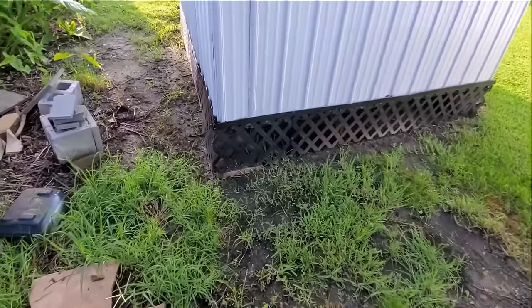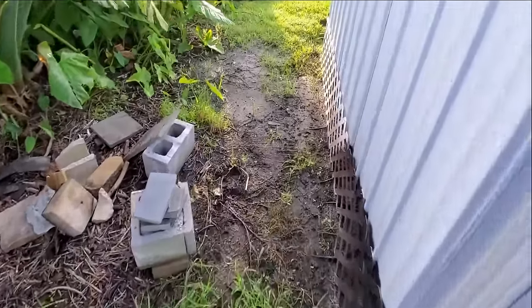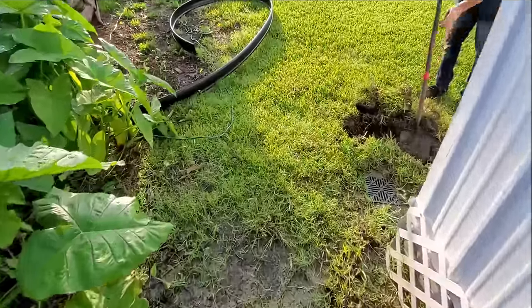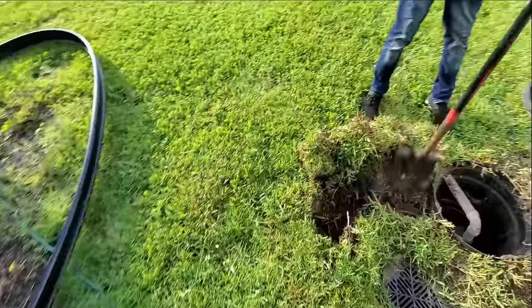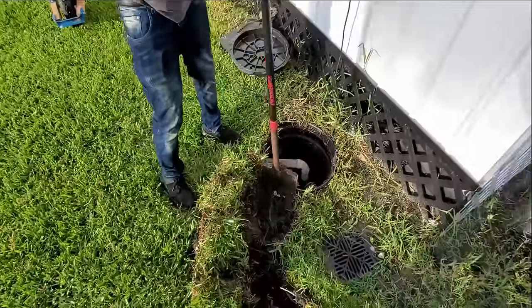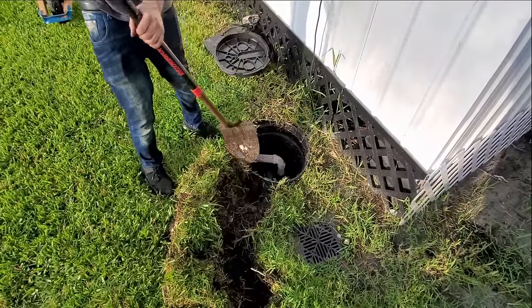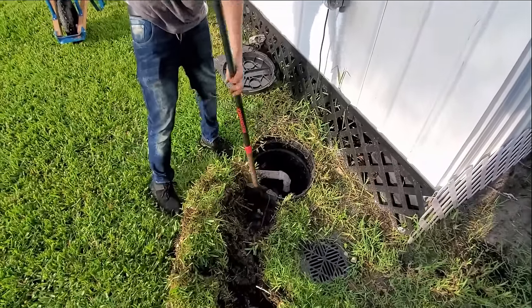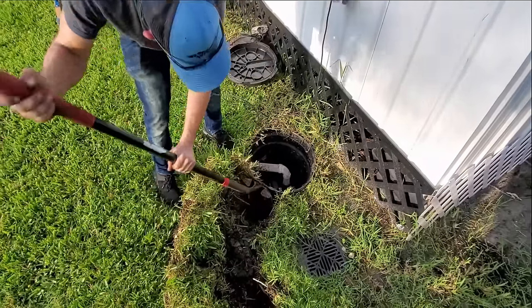So we're going to run some French drain. We're going to use the easy flow because it works so good here in the sand. We're going to come around and tie into an existing sump basin — that's our discharge to daylight. Very straightforward, something you guys could easily do yourselves and save thousands of dollars.